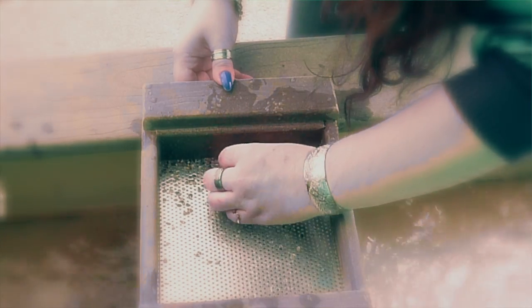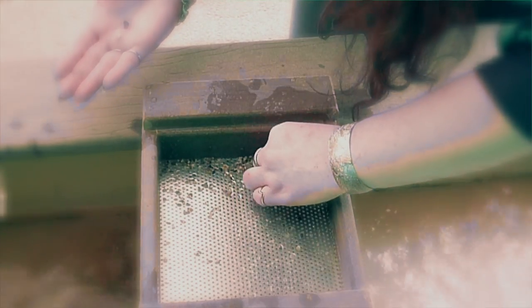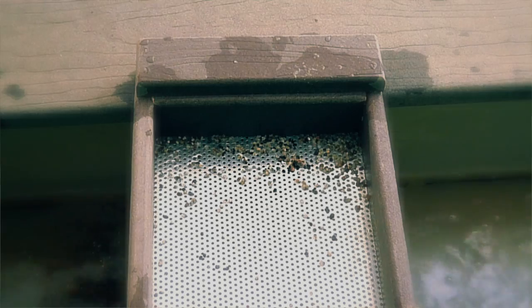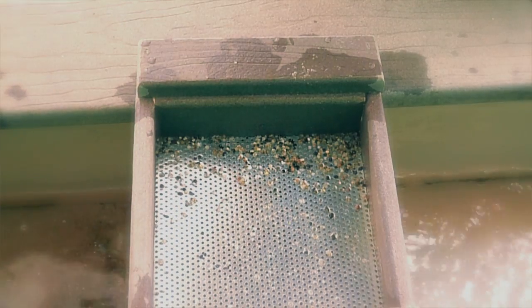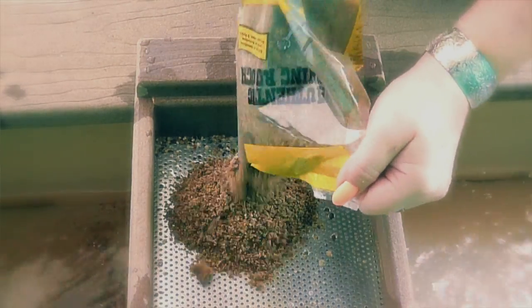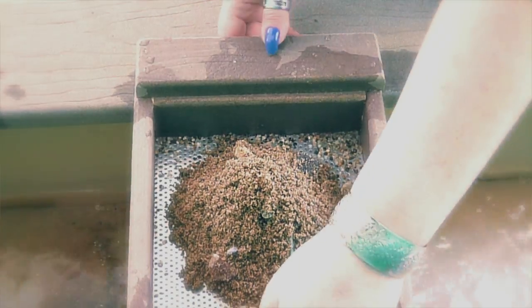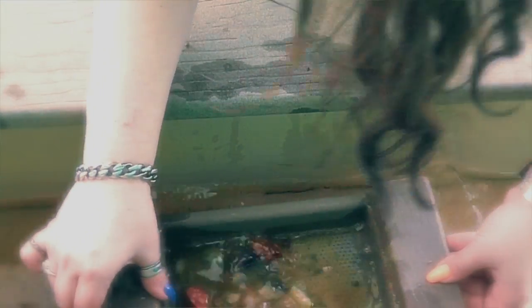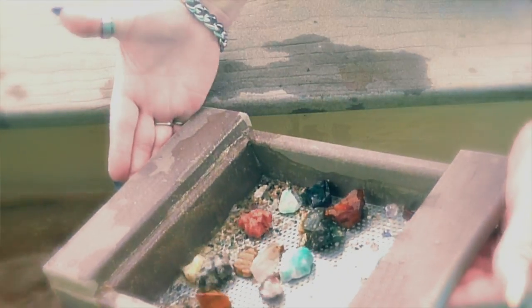I'm gonna sift this one more time to get it really clean, and I can see there'll be even more treasures. All right, let's do another round — still in my large gemstone bag which has arrowheads, crystal points, and pyrite. I used to take my daughter here all the time and now she's grown and going to college, and I'm still here! Oh, this one's wonderful — look at that!